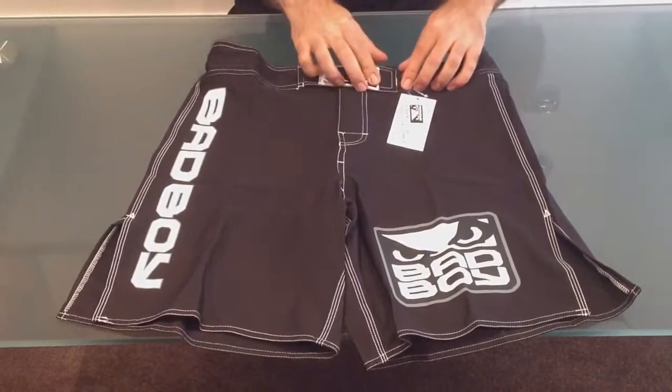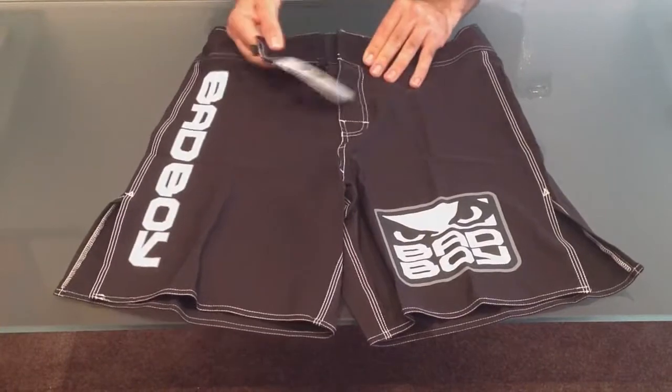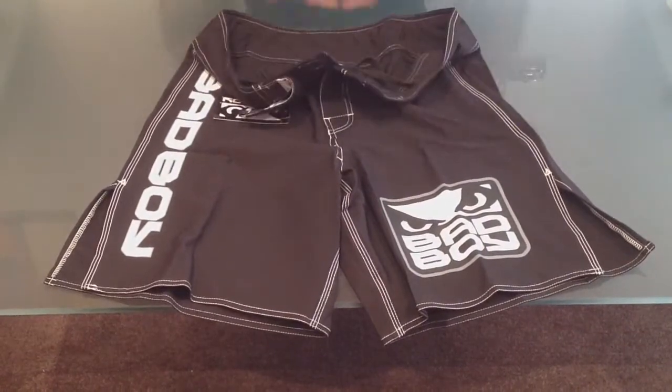Turning these shorts over, you've got the waistband strap which you can open horizontally and vertically. Open velcro. Inside, you've got the drawstring that runs along the waistband.